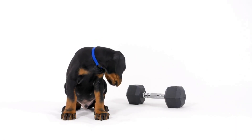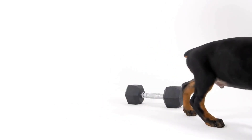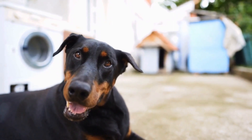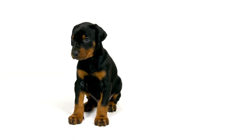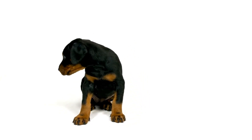Four: Leash and Harness. A sturdy leash and a well-fitted harness are essential when traveling with a Doberman. Your dog's leash will ensure that they are safe and secure at all times, especially in unfamiliar environments. A harness, on the other hand, can help distribute pressure evenly across their chest and shoulders, minimizing the risk of injury during walks or hikes.